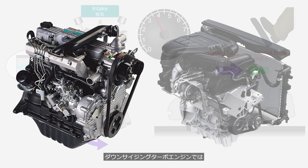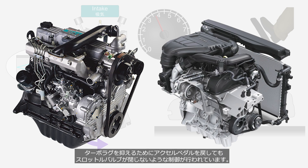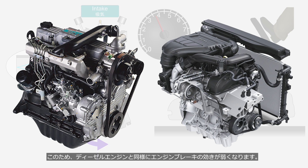In downsized turbocharged engines, control is implemented to keep the throttle valve open even when the accelerator pedal is released, in order to reduce turbo lag. For this reason, the engine braking effect is often weak, similar to that of a diesel engine.